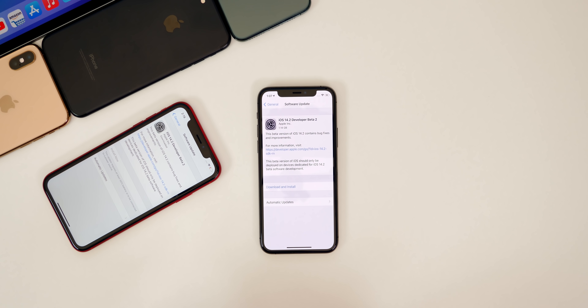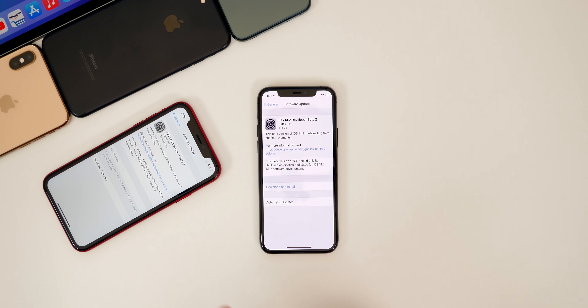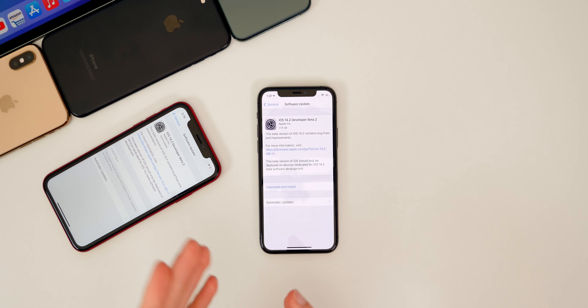In addition to iOS 14.2 beta 2, Apple also released iPadOS 14.2 beta 2, watchOS 7.1 beta 2, tvOS 14.2 beta 2, and macOS Big Sur beta 9. All of these updates should be available to public beta testers within the next day or so. As usual, we're going to be talking about what's new — new changes, new features, bug fixes, performance, battery life, and what's next for Apple, which is most likely 14.2 beta 3.